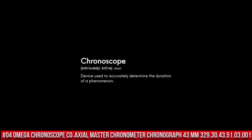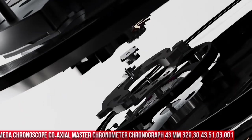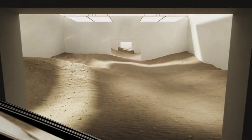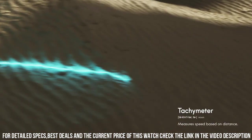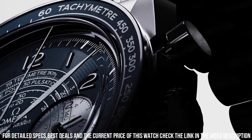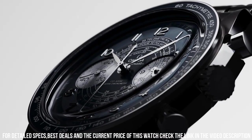Number 4: Omega Chronograph Coaxial Master Chronometer Chronograph 43mm, reference 329.30.43.51.03.001. Brilliant watch, well-suited to formal and everyday wear. Features: antimagnetic, chronograph, chronometer, pulsometer, small seconds, tachometer, telemeter, time zone function, transparent case back. Technical data: between lugs 21 mm. Bracelet: steel.